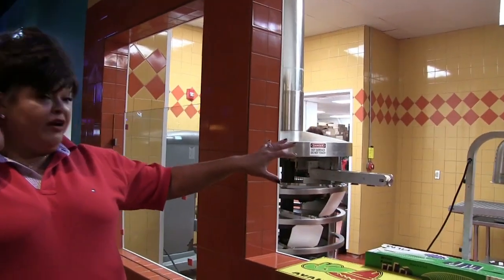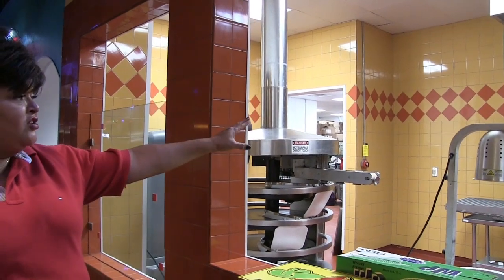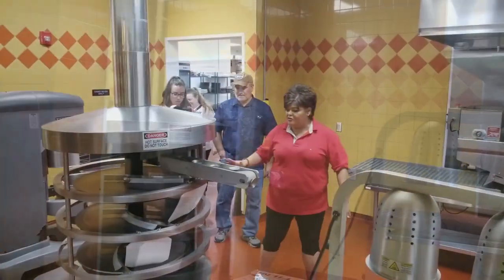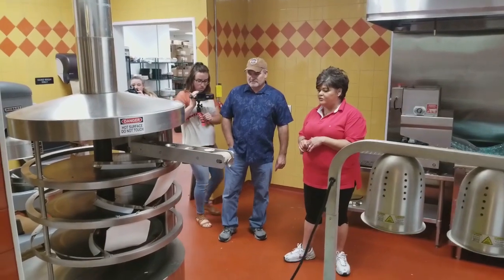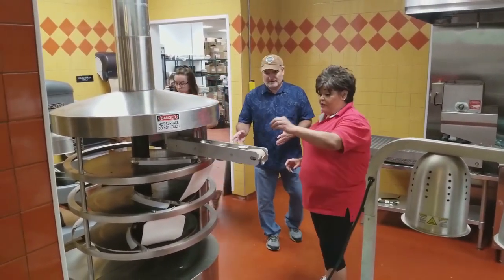We fry our own chips all day long, and everybody can watch us fry the chips. It has an automatic salter where it salts them — it's really a neat process. So if you come in here and you're waiting for a table, make yourself back here to come see this.